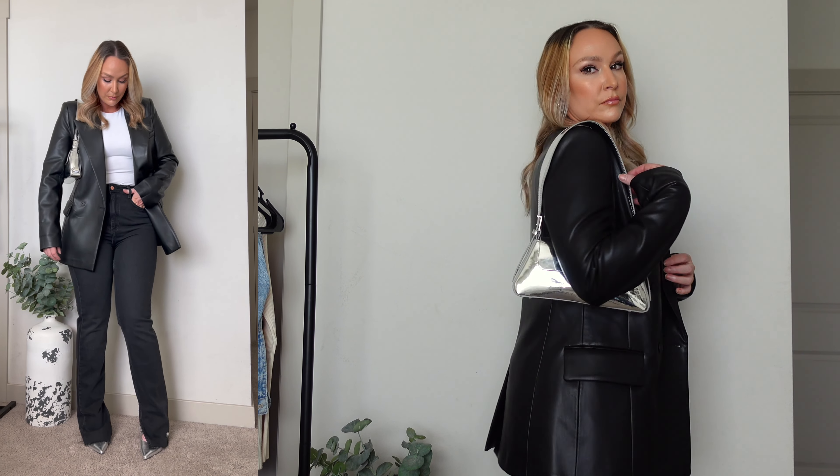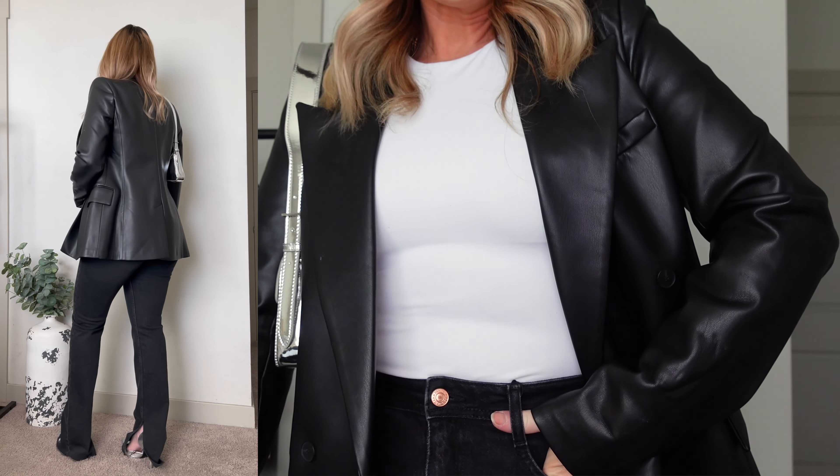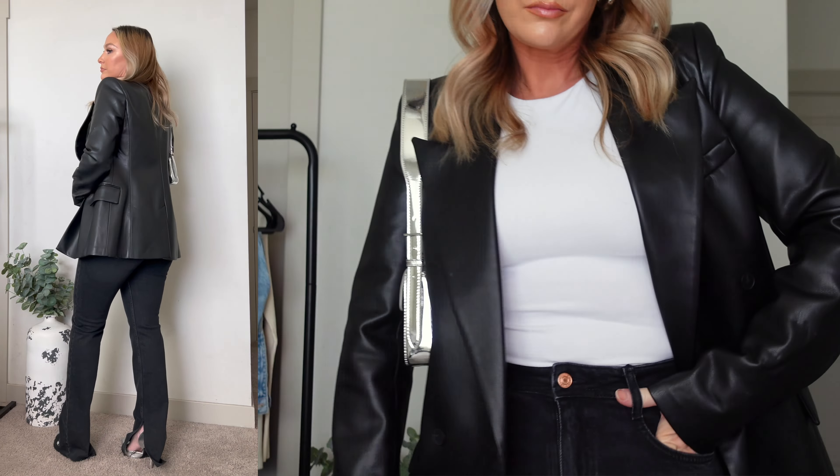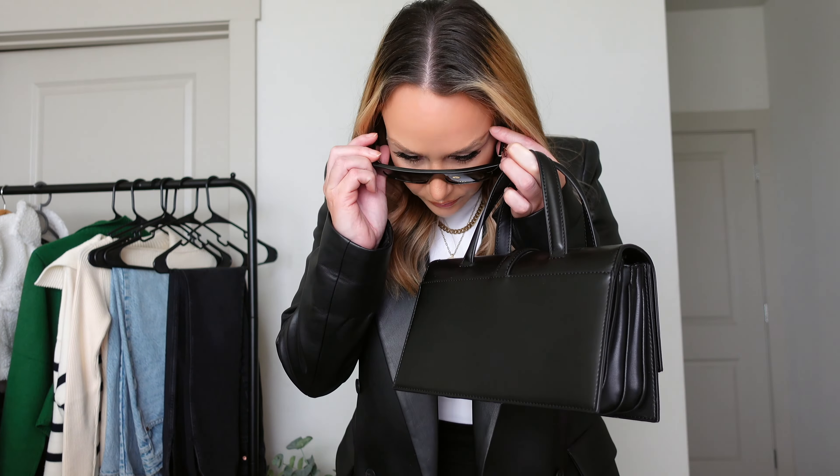Now we're going to swap out the hoodie for a white bodysuit and a black faux leather blazer, keeping with the same full-length Zara jeans. With the same silver heels, it's giving a very chic but dressed-down feel with the jeans, which makes it feel effortless, but then you have that trendy pop of silver going on. The blazer is from Zara last year, but I'm pretty sure they have a similar one on their website constantly, so I'll try to find that. Also keeping with the same bodysuit and blazer, we're going to switch up the bottoms and change into those black Zara leggings to give it more of a comfy daytime feel.